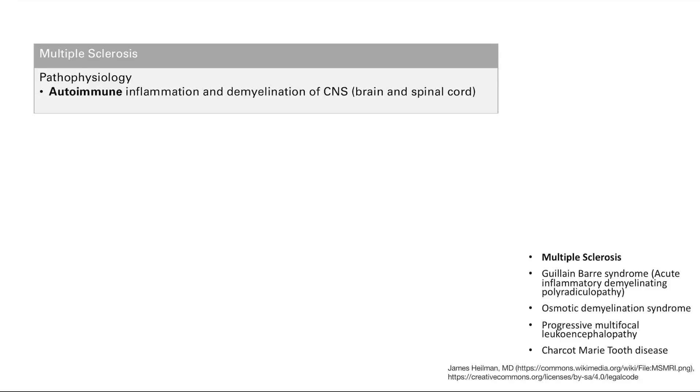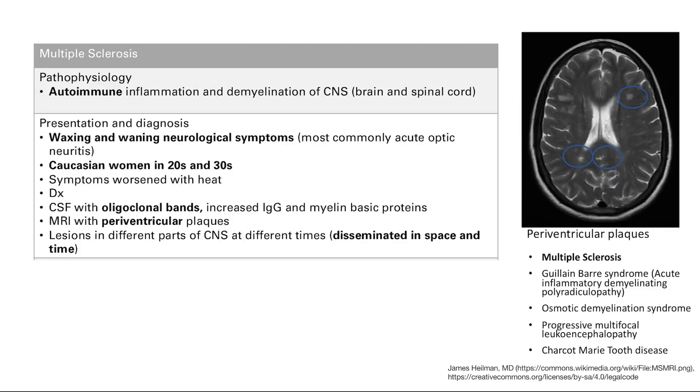First up is multiple sclerosis. This is an autoimmune inflammation and demyelination of the central nervous system, so it hits the brain and the spinal cord. Symptoms can pretty much be anything because it can hit anywhere in the brain or spinal cord, and the key here is that these are waxing and waning symptoms.